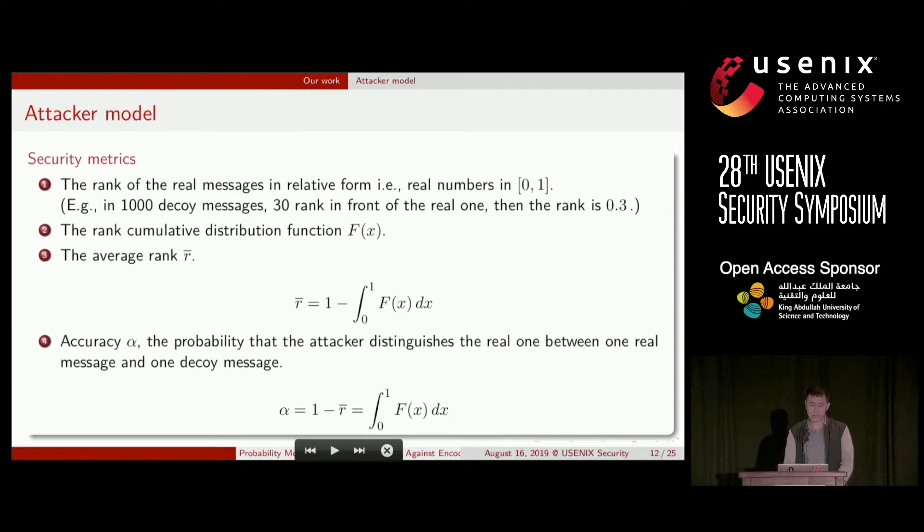We use the same security metrics as previous work. The rank of the real message is expressed in relative form — for example, in 1,000 decoy messages, if 30 rank in front of the real one, then the rank of the real one is 0.3. We use the rank cumulative distribution function, the average rank, and the accuracy as our security metrics. The accuracy is the probability that the attacker distinguishes the real message between one real and one decoy. An interesting finding is that the sum of the average rank and accuracy equals one, which was not noticed by previous work.